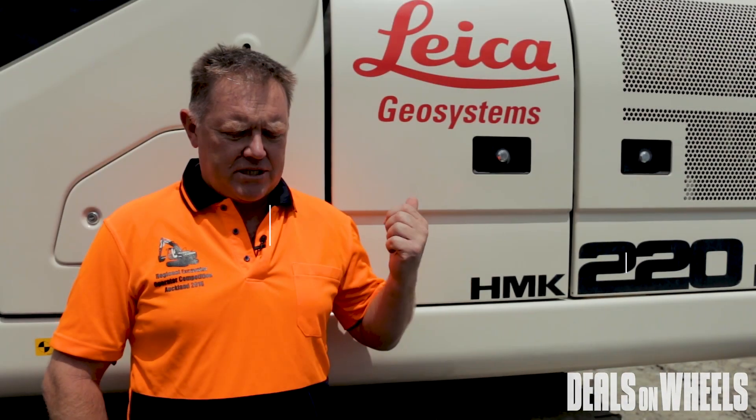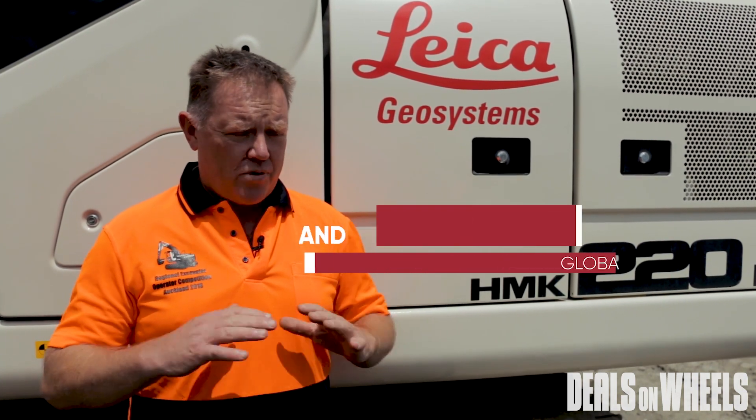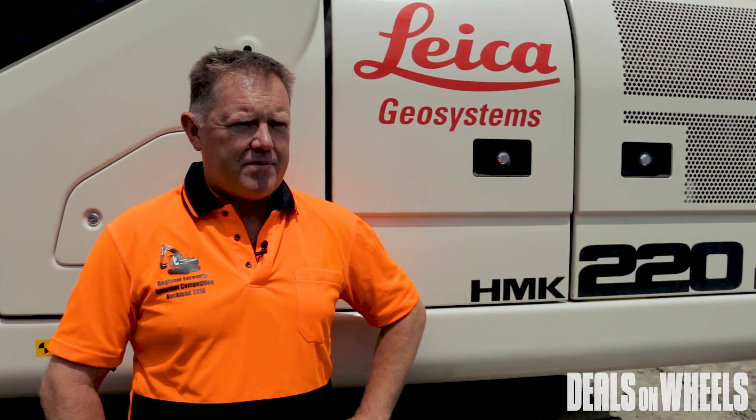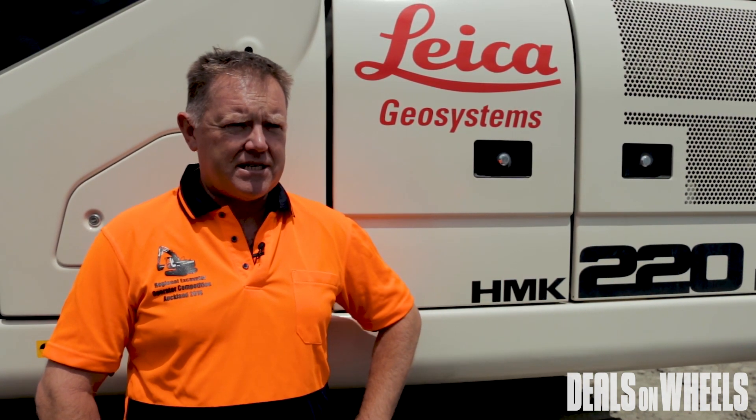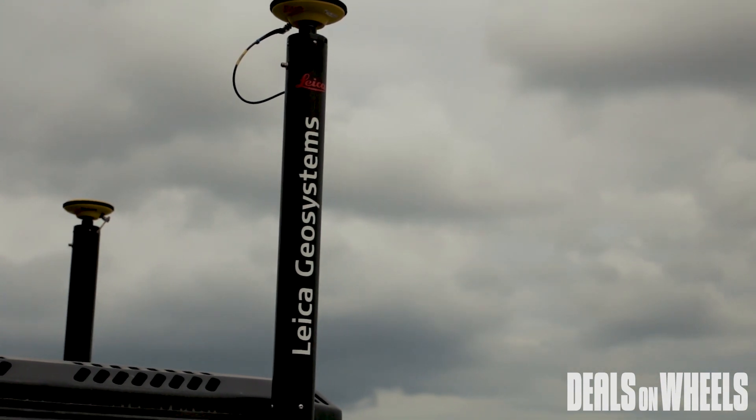This machine here has got the Leica Icon Excavate system on it. It's a brand new product from Leica — very good sensors on it. We're calibrating these things down to millimetres nowadays and they're very quick and responsive. They'll keep up with the operator no problem.